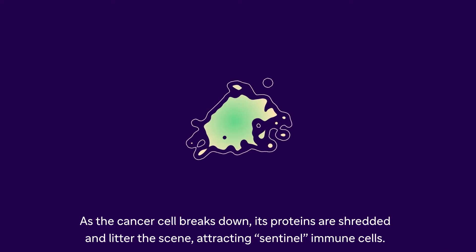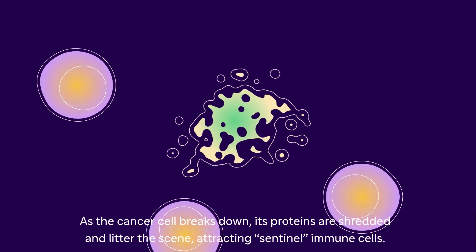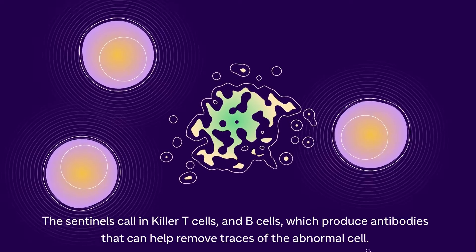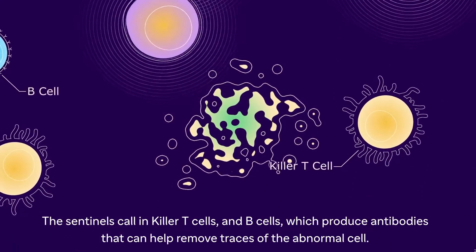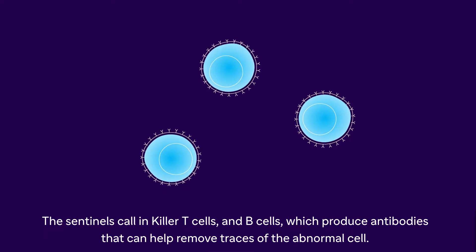As the cancer cell breaks down, its proteins are shredded and litter the scene, attracting sentinel immune cells. The sentinels call in killer T cells and B cells, which produce antibodies that can help remove traces of the abnormal cell.